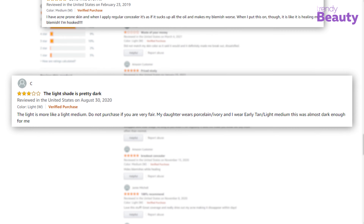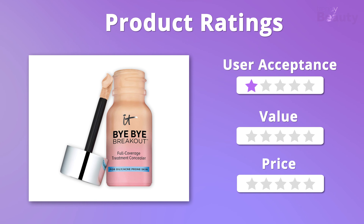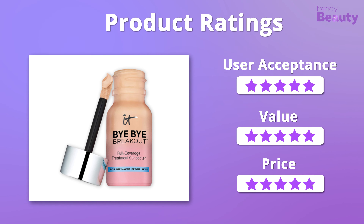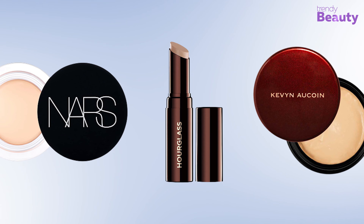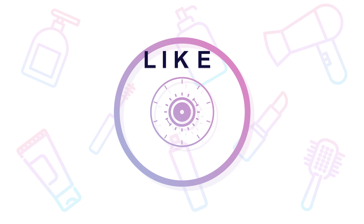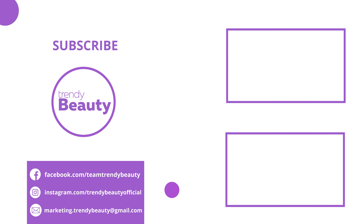Say bye-bye to your blemishes and say hi to a flawless skin with the IT Cosmetics Bye Bye Breakout Full Coverage Concealer, our top pick for today's video. It's a concealer and drying lotion at the same time, developed by plastic surgeons, and comes in seven different shades. It is enriched with full coverage pigments, anti-aging peptides, and hydrolyzed collagen, and also contains a gentle AHA/BHA complex, zinc oxide, kaolin clay, witch hazel, and more, which work together to absorb oil. The product is color-infused and covers blemishes and discoloration efficiently, making it a suitable option for oily and acne-prone skin while providing a flawless look without creasing.